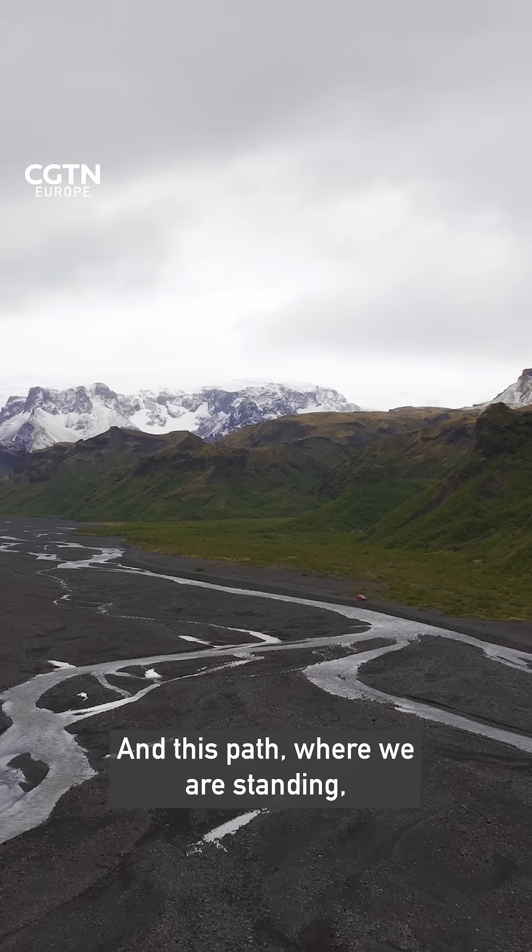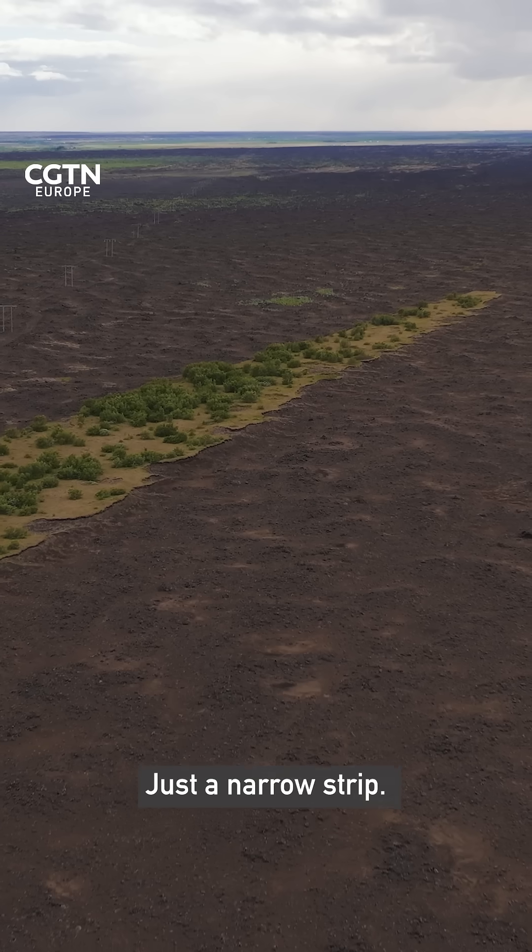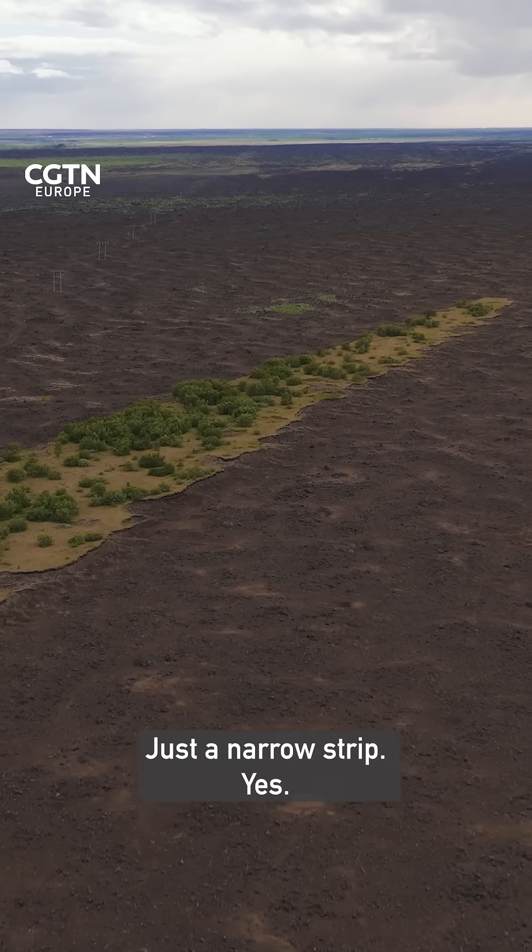This part where we are standing got sheltered by the mountain — it's just over there. So this area got saved? Yes, by the mountain. Just a narrow strip, yes.